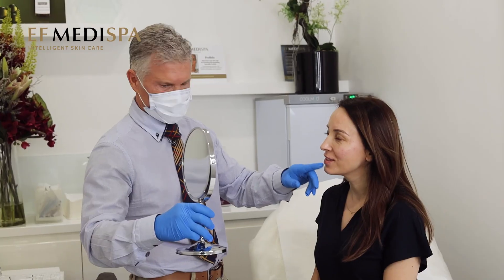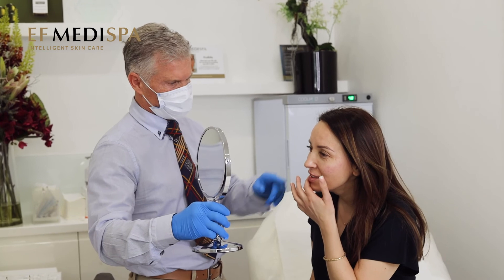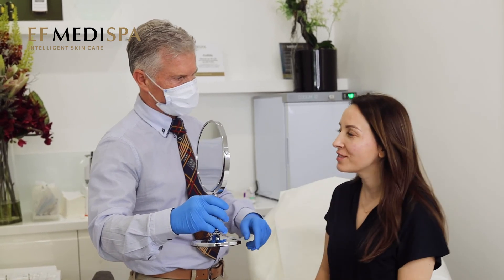If you are interested, then come to see me here at the St. John's Wood Clinic — book a consultation with Dr. Marco at EF MediSpa.